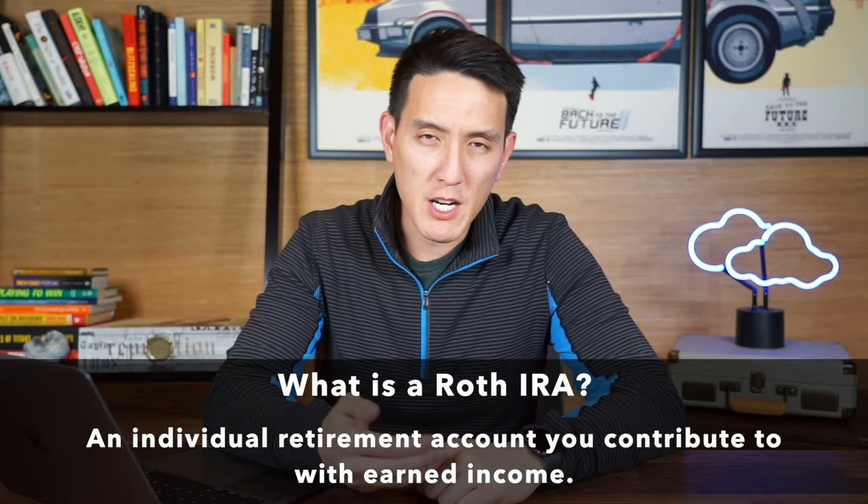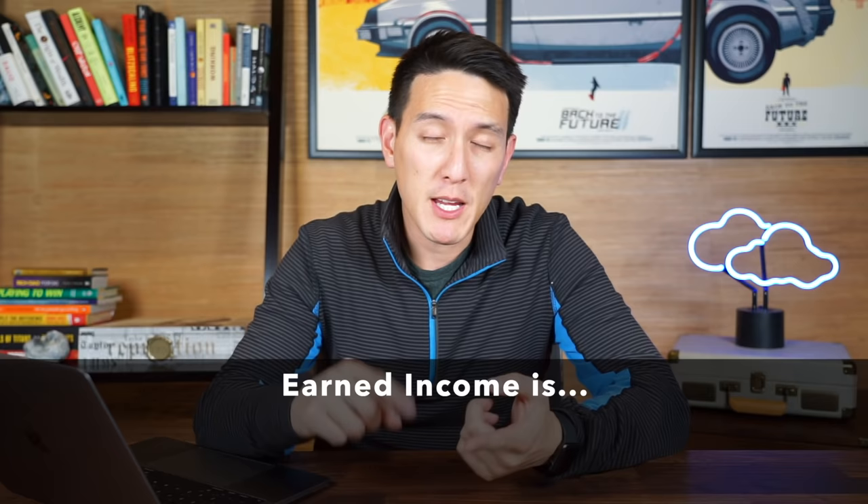The Roth IRA is an individual retirement account that anybody can contribute to as long as they have earned income. This means you need to make either wages, salaries, tips, or basically have some sort of W-2 or 1099 income.